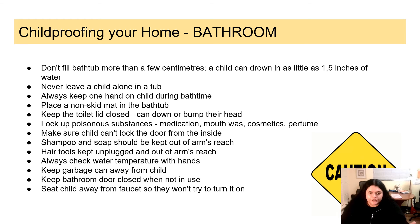Shampoo and soap should be kept out of arm's reach. Hair tools should also be kept out of arm's reach and unplugged at all times — wrap up your straightener and put it in a corner where the child can't get it. When giving your child a bath, check the water temperature with your hand to make sure it's not too hot or too cold. Keep the bathroom door closed at all times when not in use to prevent your child from getting into trouble. Seat your child away from the faucet during bath time to prevent them from trying to turn it on.